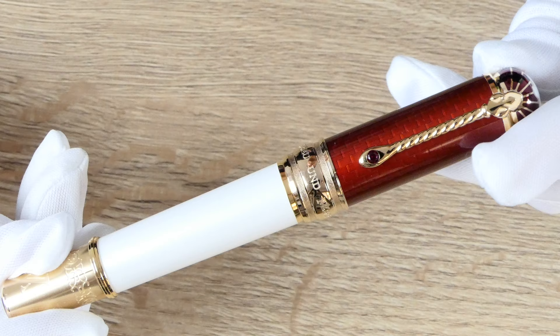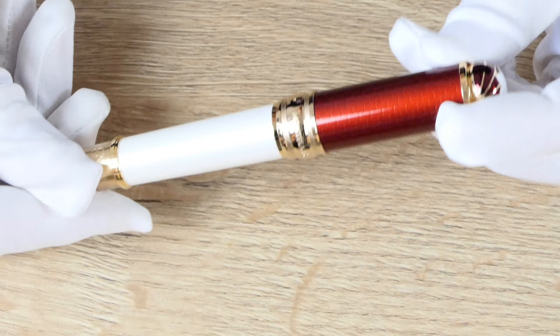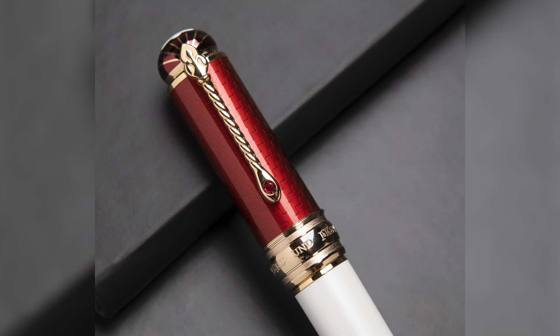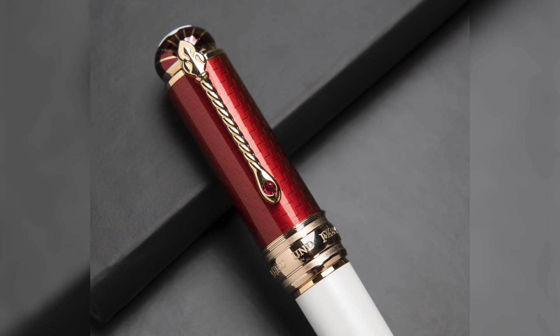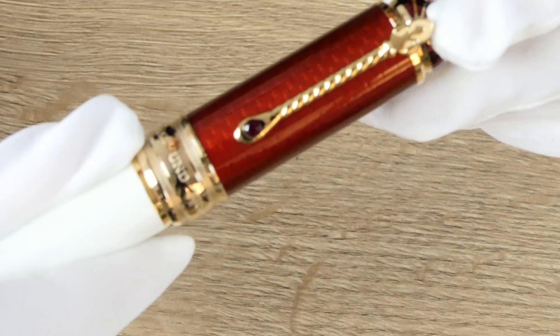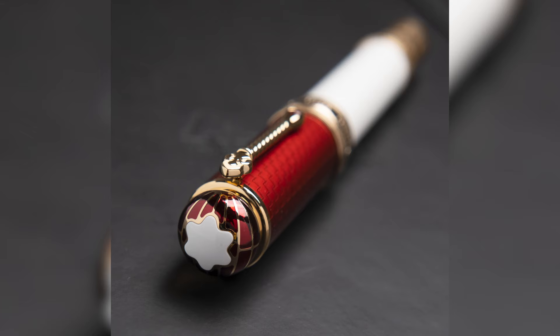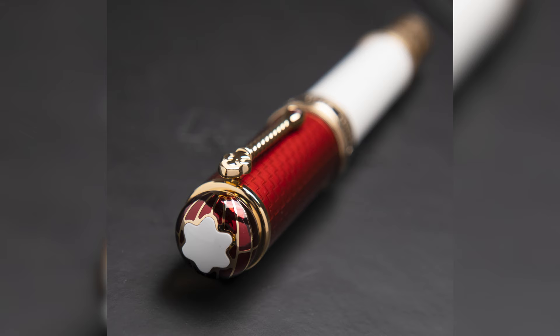Now let's move on to the homage to Albert. It has the same white barrel as the Victoria pen, again a reference to the young age at which he became the consort to the queen. The V&A logo and the decorative band are also the same on the Albert pen. The main differences can be found in the cap: not only is the color of the lacquer bright red inspired by Albert's Field Marshall uniform, but if you look through it you will see a geometric pattern — a reference to the stepped gable roof of Schloss Rosenau, the home where Albert grew up.